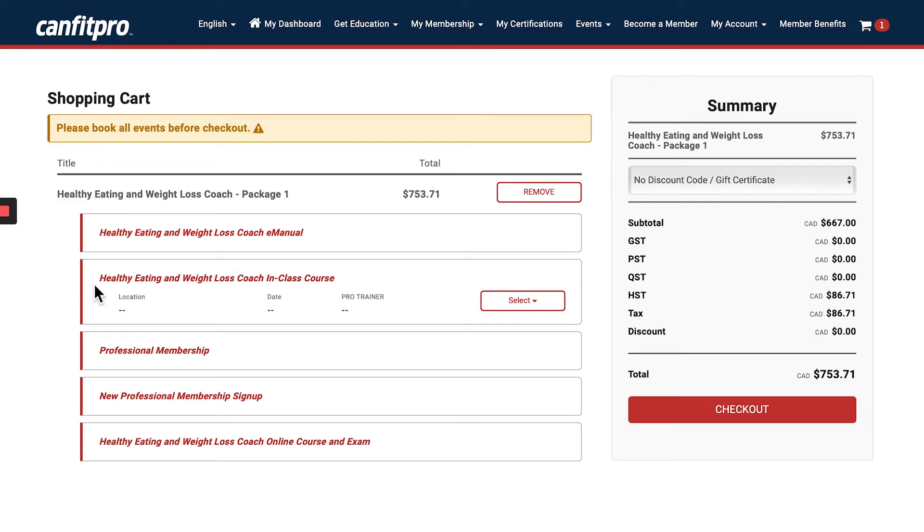I'll check the in-class course now, and when I click 'Select' I will be able to see my option to take the course in person or virtual. Let's first choose in person.